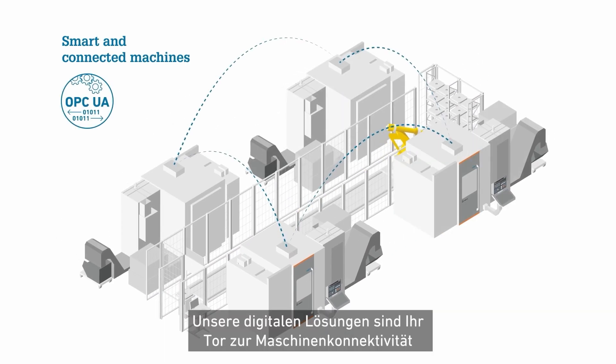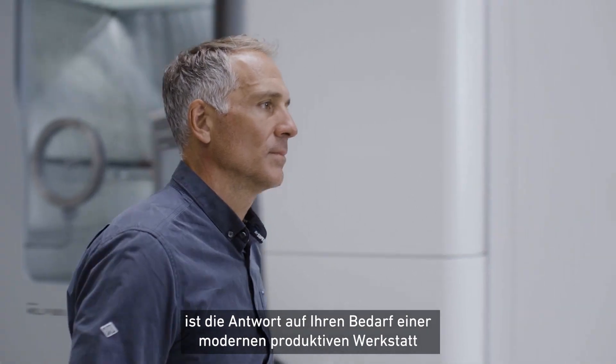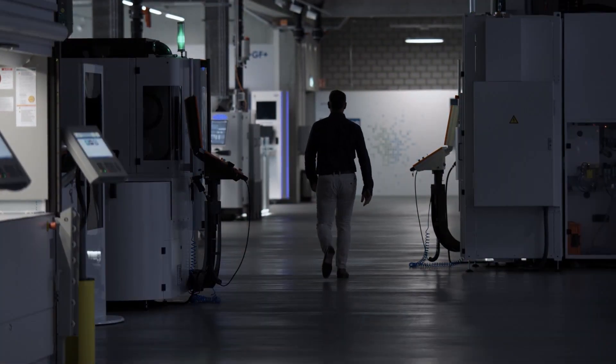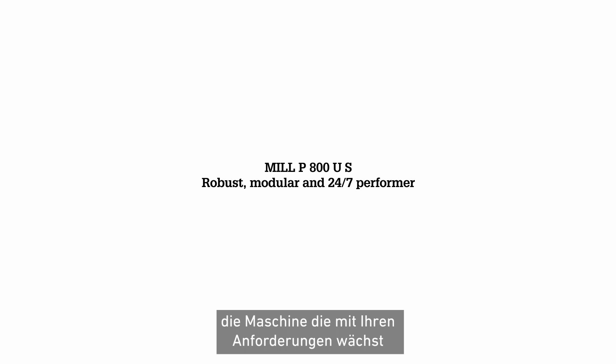Our digital solutions are your portal to machine connectivity. The Micron Mill P800US is the answer to your need for a modern, productive workshop — the machine that grows with your needs.